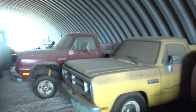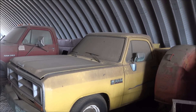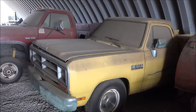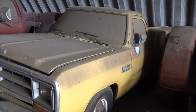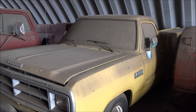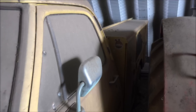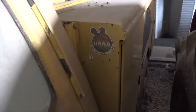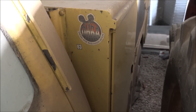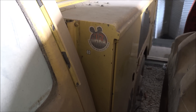Hey guys, Brian here. Welcome back to Blast from the Past. Those of you that have been around the channel since the dawn of time may be familiar with this. This is the truck known as Old Yellow — Diesel High Ride Association member number three. This was the third vehicle in the Diesel High Ride Association.